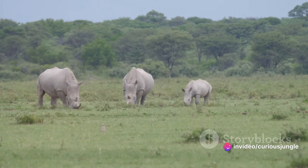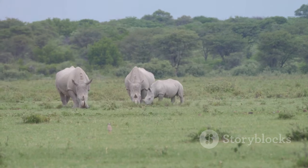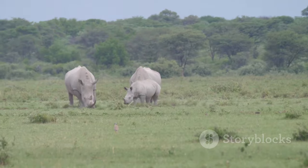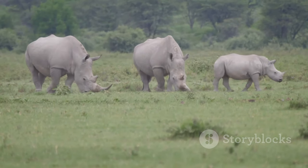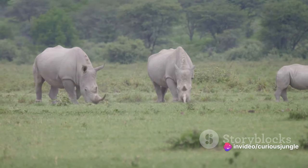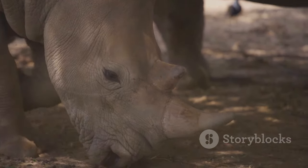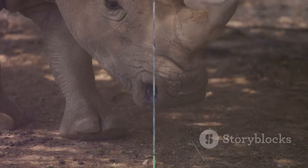These efforts have seen some success — populations of certain rhino species have shown signs of recovery — but the journey is far from over. We cannot afford to be complacent. The rhino's survival hangs in the balance, and every effort, no matter how small, counts. The fight for survival is a harsh reality for rhinos, and it's a fight they cannot win alone.